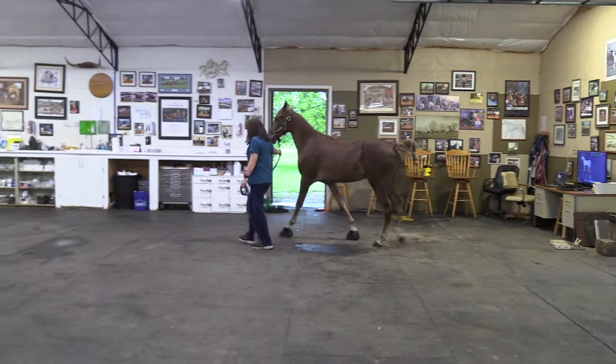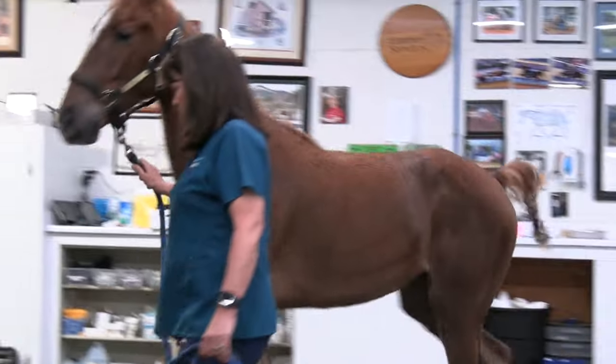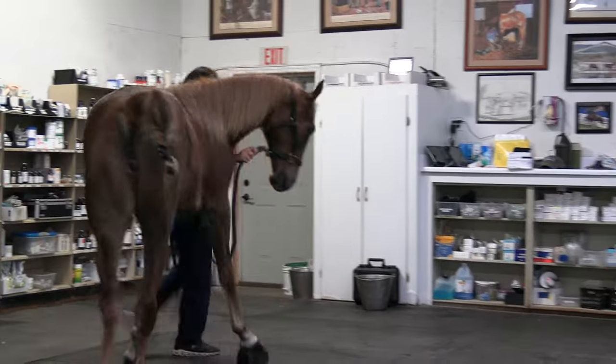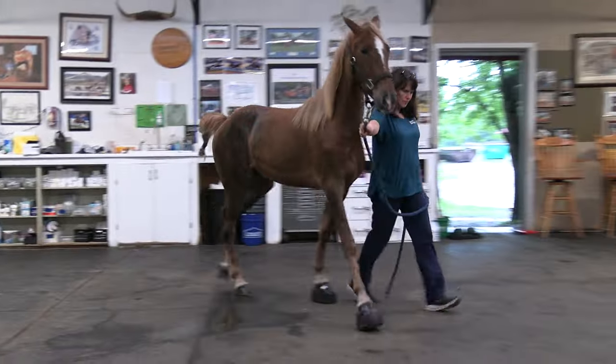As you can see, she's very bright, alert, moving, striding, walking very good. Mr. Roof, you'll bring her over to me. Very nice looking filly, good body condition.